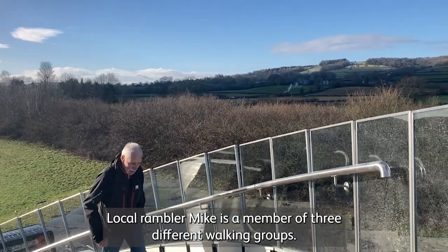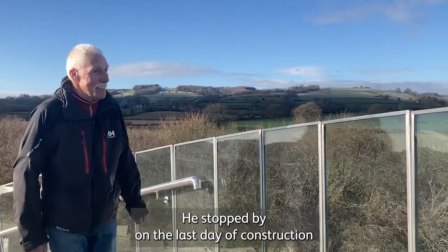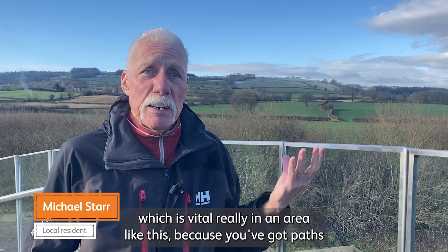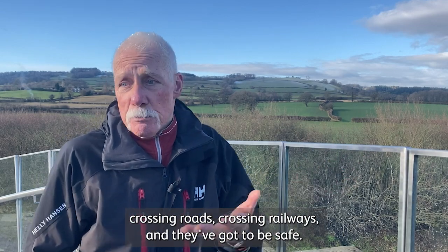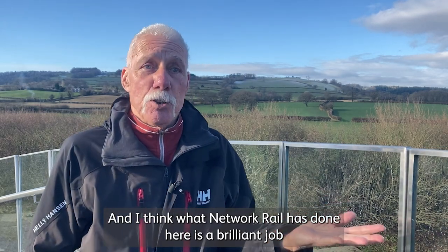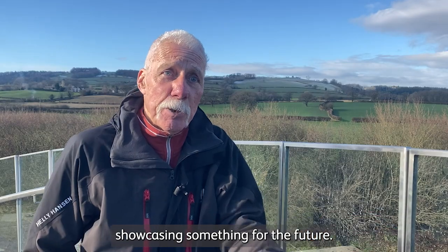Local rambler Mike is a member of three different walking groups. He stopped by on the last day of construction to tell us the difference Flow will make to the local community. It maintains connectivity, which is vital really in an area like this, because you've got paths crossing roads, crossing railways, and they've got to be safe. And I think what Network Rail has done here is a brilliant job in maintaining access, but at the same time showcasing something for the future.